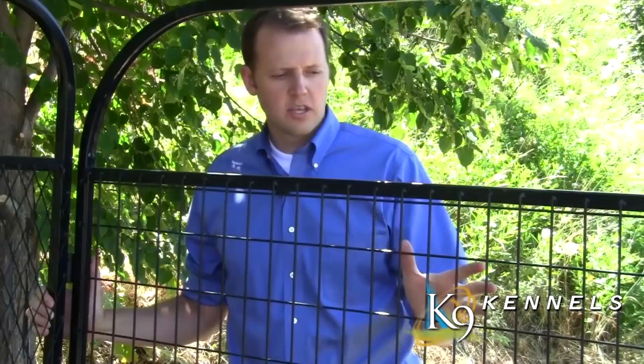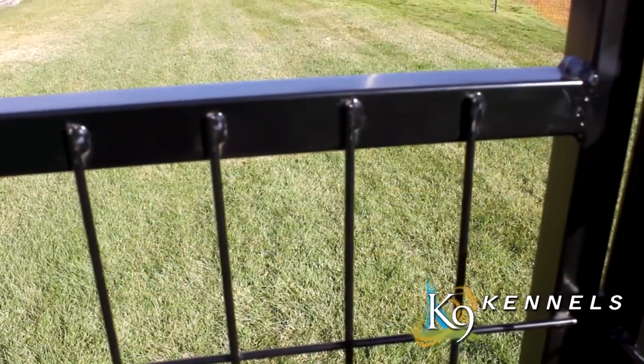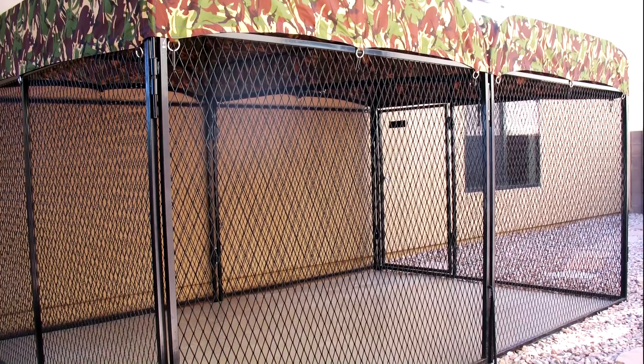Canine Kennels offer several styles of kennel systems. First, the welded wire — it comes in strong 3/16th round welded wire that's welded at every point, and as with all of our kennels, the dogs can't push or chew through it.